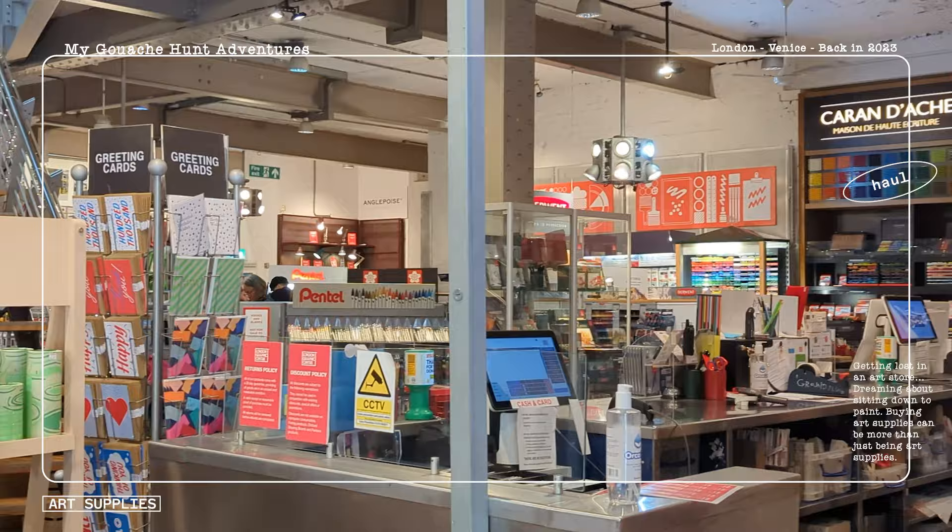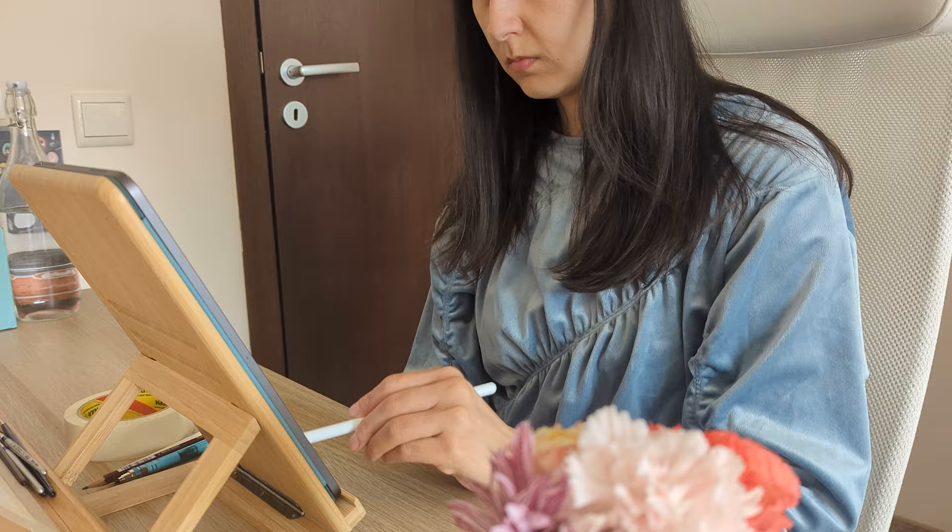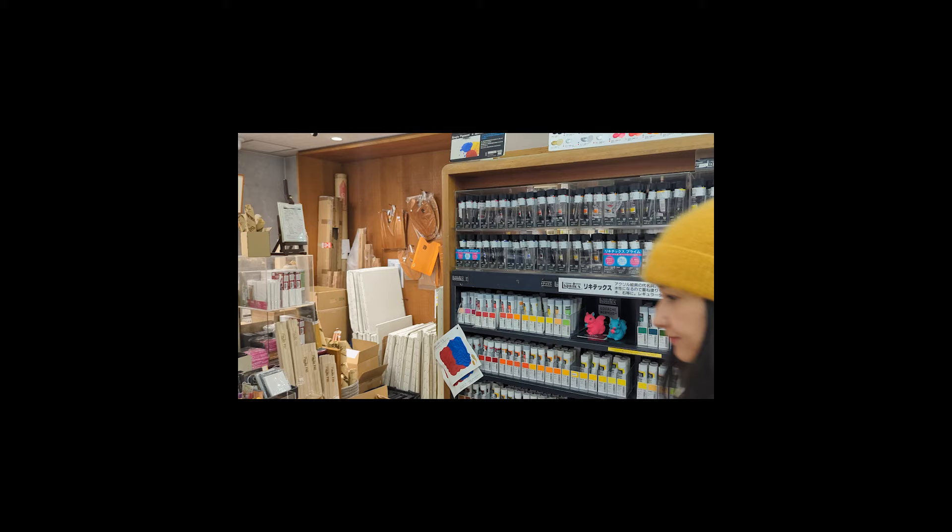When I went to hunt down this gouache everywhere I could, it was nowhere to be found in physical stores. But instead of searching more online and having a forgettable shopping experience, I decided to wait until I go back to Japan. I finally went back to Japan after four years and bought a lot of gouache from Holbein — but not just that. If you're interested to see how cool art supply shopping is in Japan, don't forget to check out my art store exploration in Osaka and Tokyo.